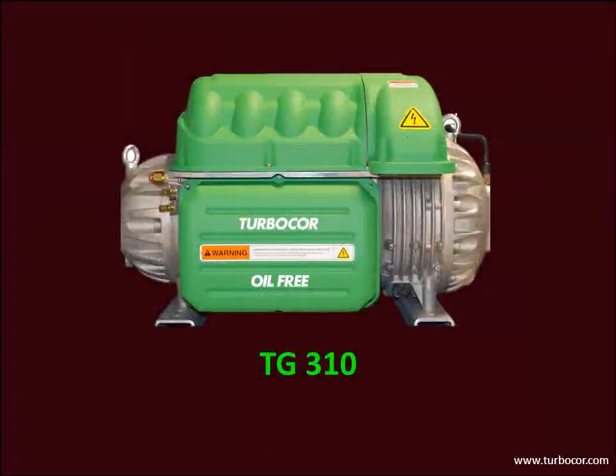Danfoss TurboCore has recently released the TG310 compressor, which operates with HFO R1234ZE as refrigerant. It offers a solution for package chillers with a green refrigerant and with minimal impact on the environment.